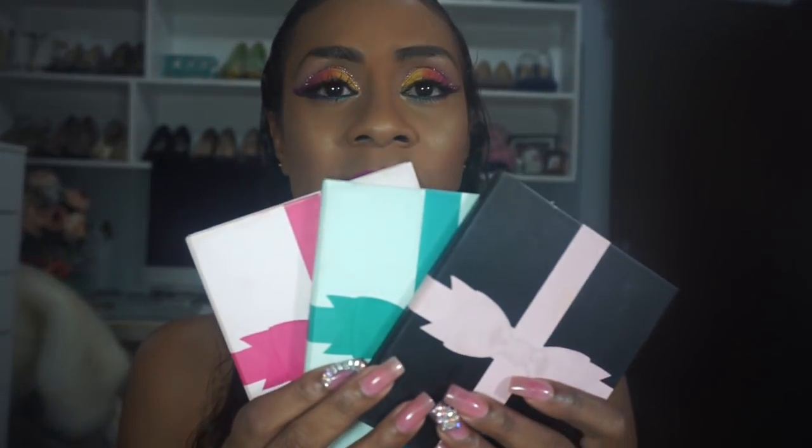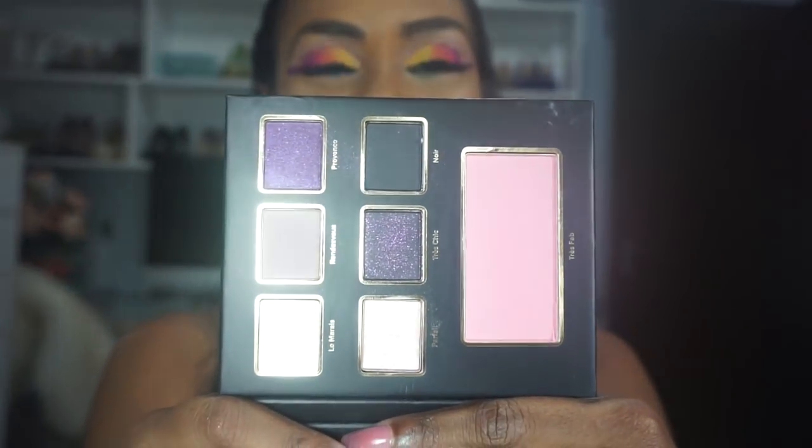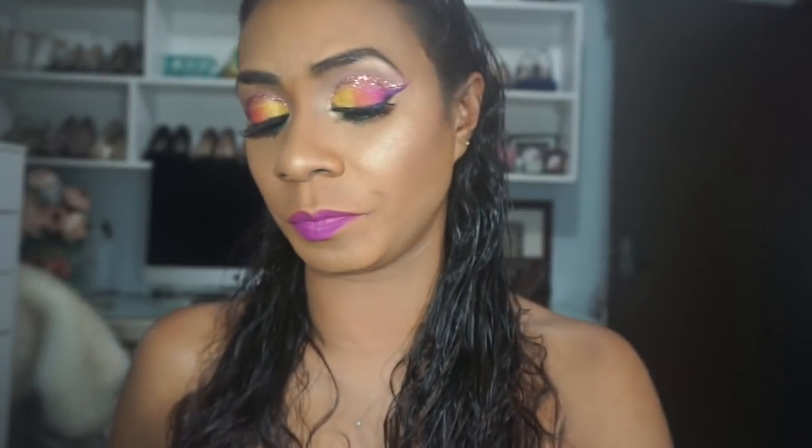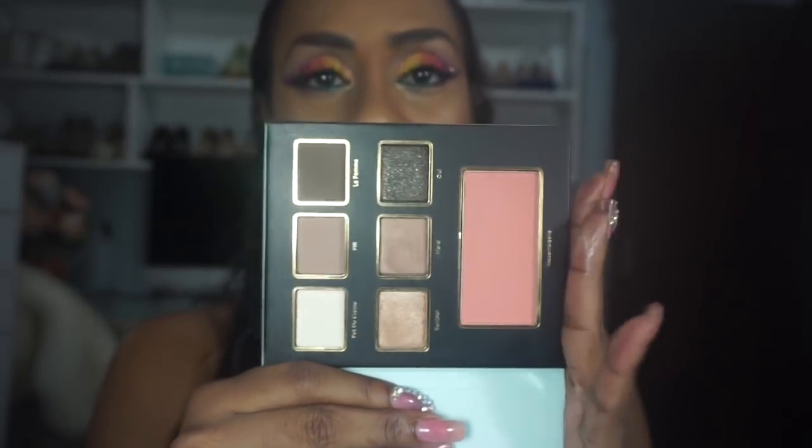I don't own many Too Faced palettes — the pigmentation is a bit on the chalkier side and they lean more toward fair-tone complexions. I got these in a holiday palette kit last year. I hardly use any of them. There's a pink one, a black one, and a green one — I feel I'll use the green one most.